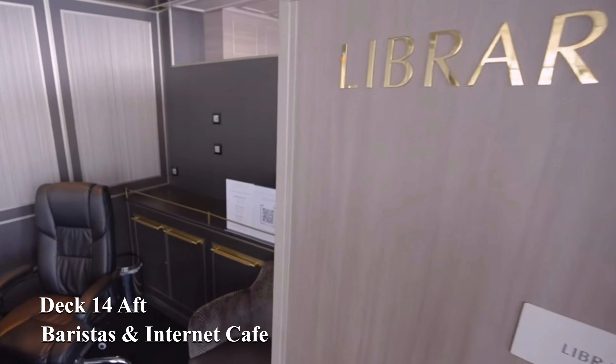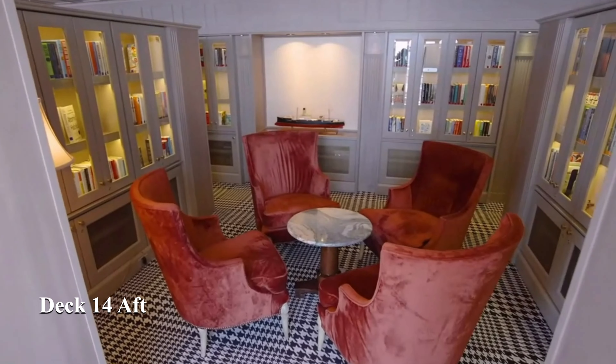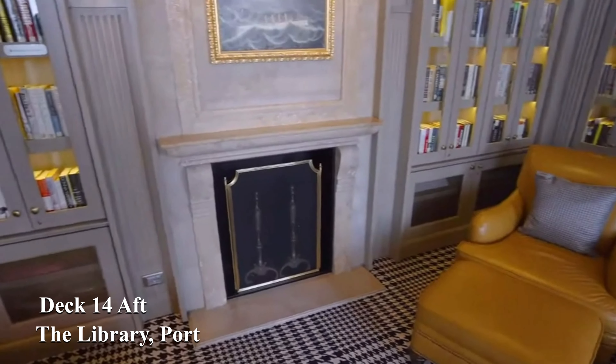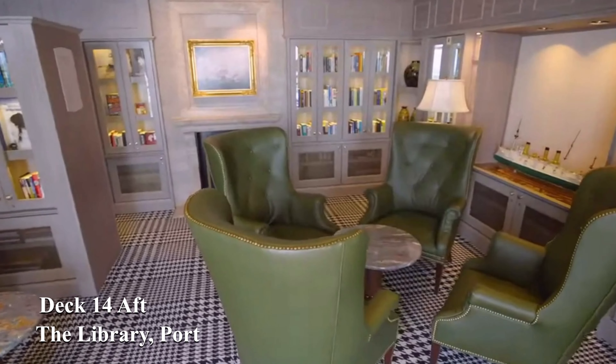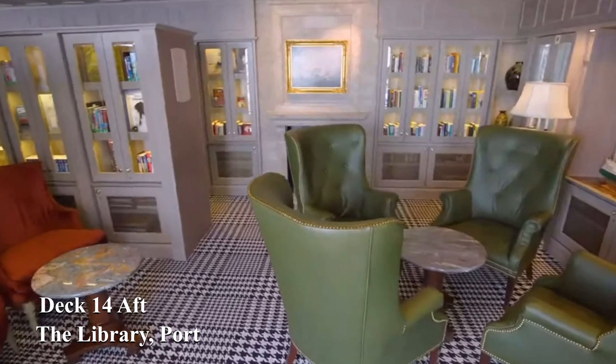Next to Barista's is the internet café to help you keep in touch with home. Most of us enjoy reading a book on vacation and Riviera helps us to do this with a well-stocked library in comfortable surroundings. During the refit this area was lightened up to make it a more welcoming environment.